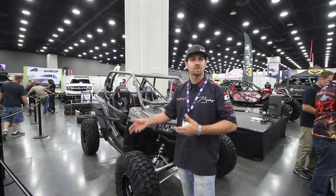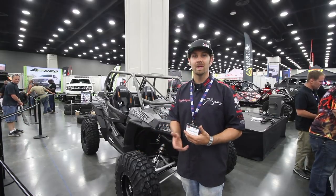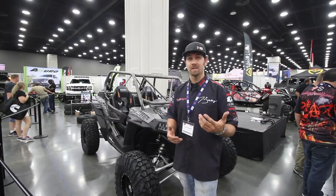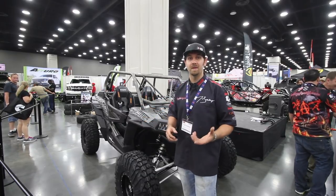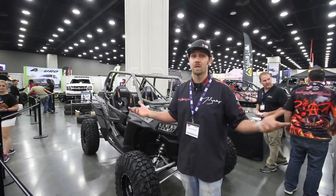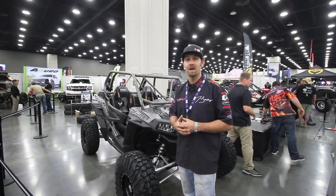This roll cage took us about two hours from start to finish, and this particular cage is only $699. You can actually remove the feet and use the feet off your own cage and get it for $650. And if you want us to weld it out, we can ship it to your door, weld it out, ready to go for $1,000.